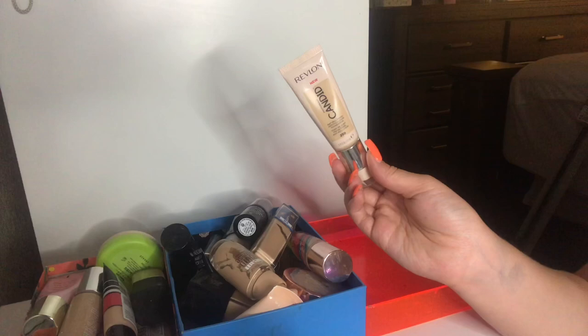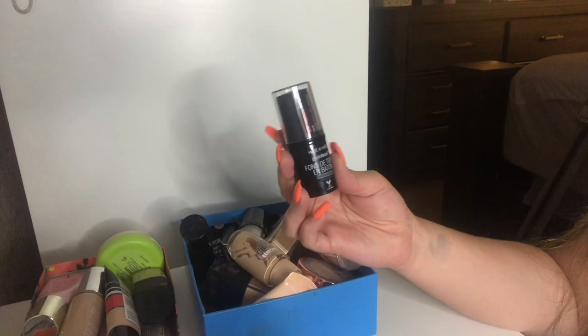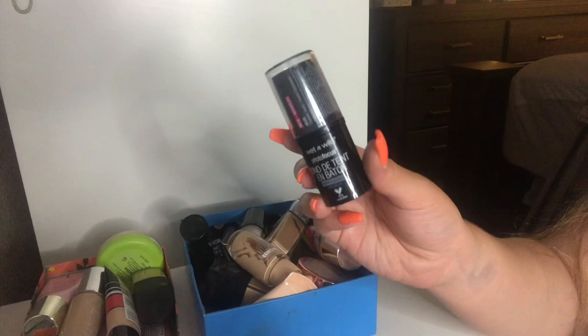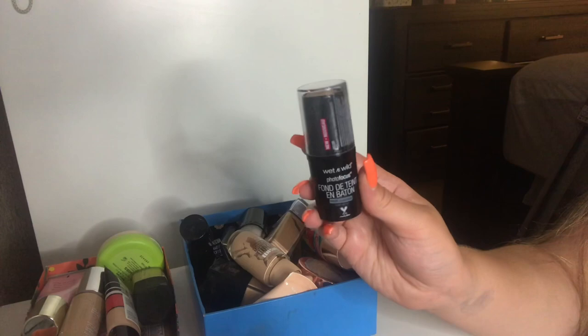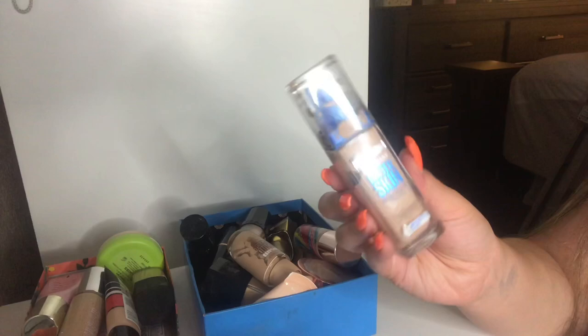I have this Wet n Wild Photo Focus Stick Foundation and I'm going to keep this. It's fairly new to my collection — I've only used it once and I really did like it. This is probably one of the few stick foundations I like. I'm going to be letting this go — the Maybelline Superstay Better Skin Foundation. It's so old. I don't even know what shade it is because the label's gone, and I can't remember if I liked it or not, so I'm just going to throw this away.